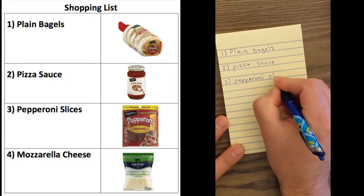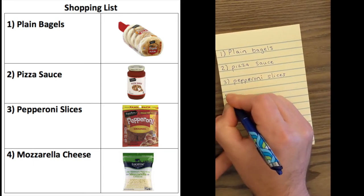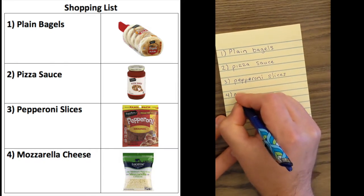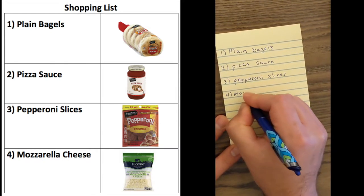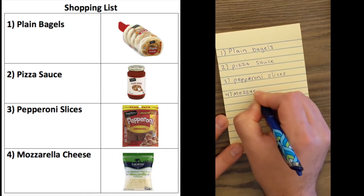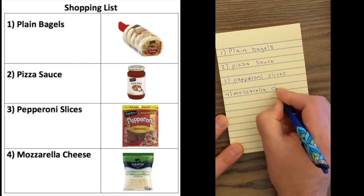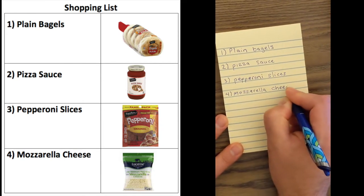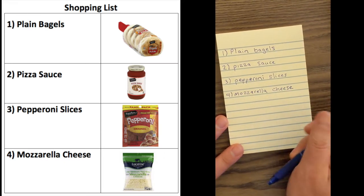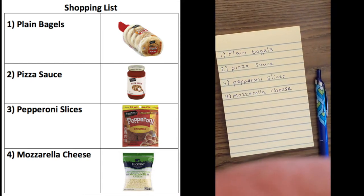You can keep track by crossing out an item or putting a check mark next to it, and this is going to help us stay organized. Lastly, I'm going to write mozzarella cheese. I also have you write this list so that we can continue to work on our handwriting skills. During distance learning we're relying on typing and not working on our handwriting as much as we should. So it's a good skill to keep practicing. This might be a good time to pause the video so we can make sure we have all this written down.